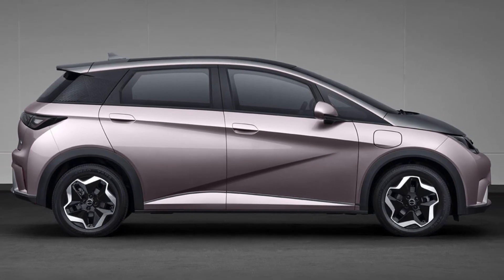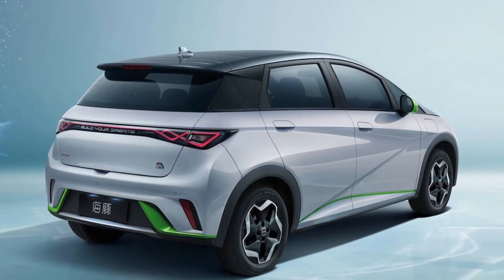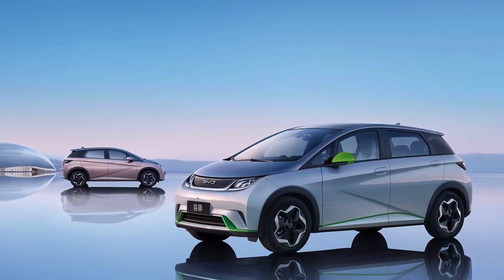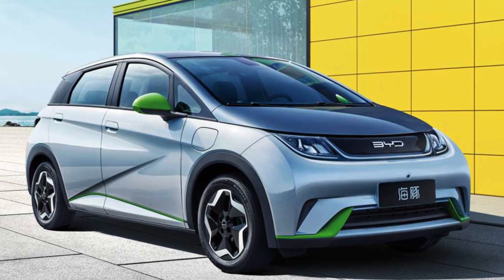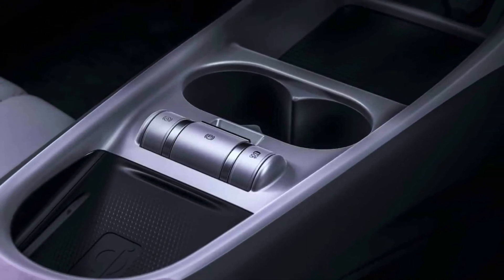Customers can choose between wheels with a 16 or 17 inch diameter. The interior of the BYD Dolphin features a 12.8-inch floating central control screen, a full 5-inch LCD instrument panel, and a flat-bottomed multi-function steering wheel. There are also cup holders on either side of the center console.